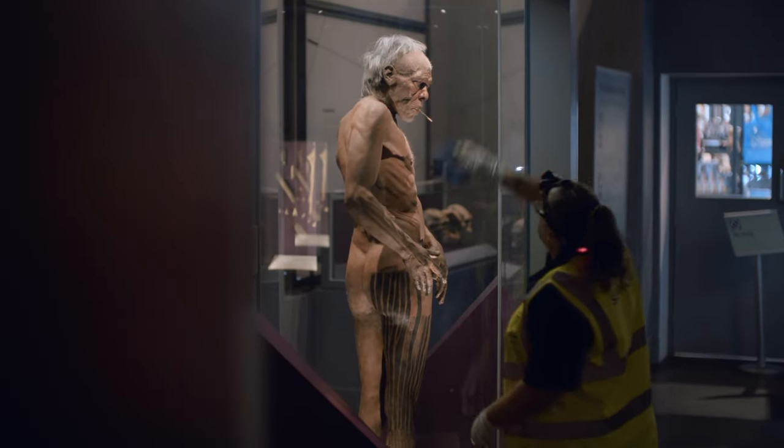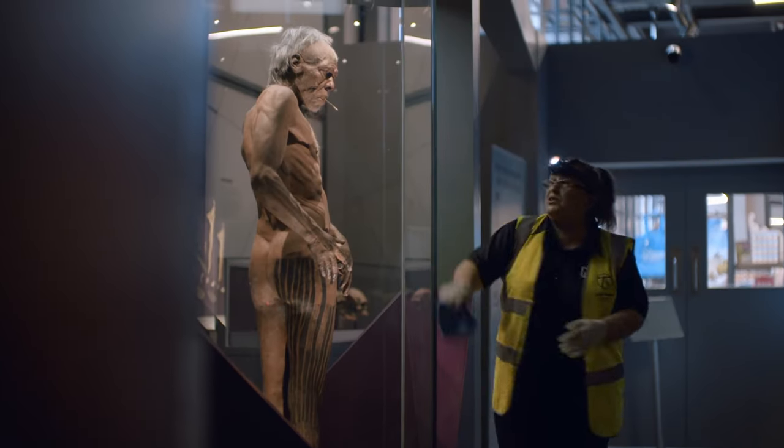Just putting on a big warming up before everyone comes in. I'm ready for everyone to come and have a good look at him now — in all his glory.